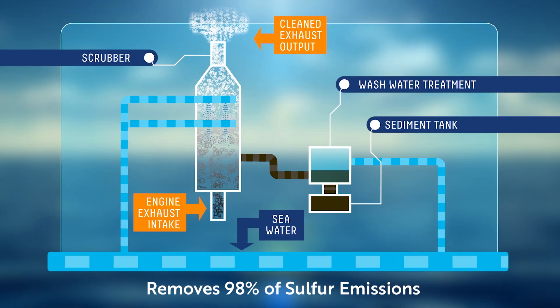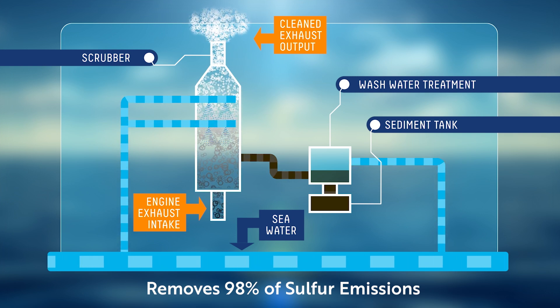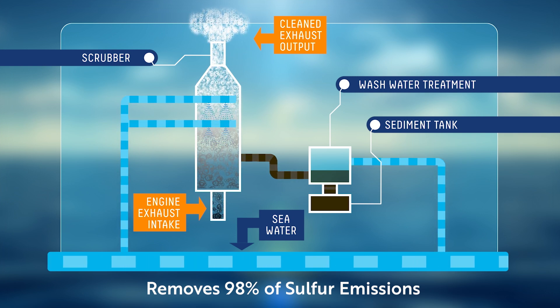Today, most of our ships are equipped with advanced purification systems that use seawater to scrub away 98% of sulfur emissions.